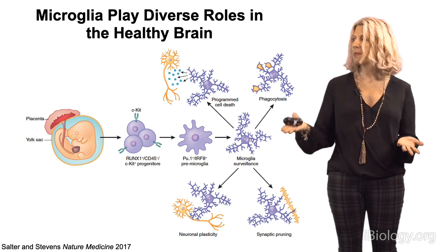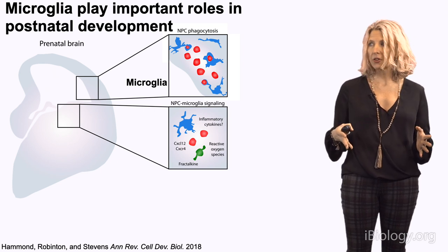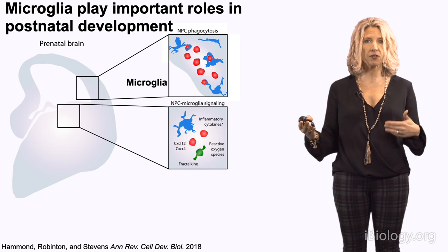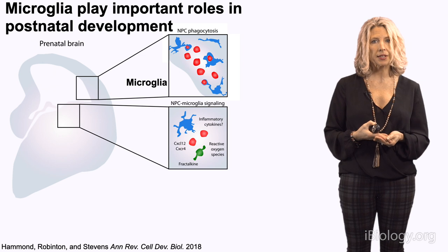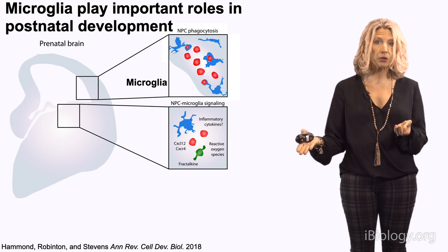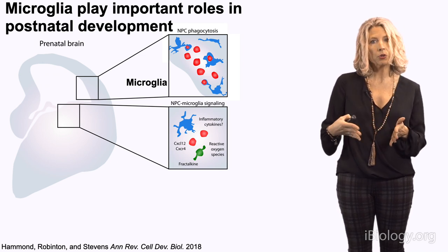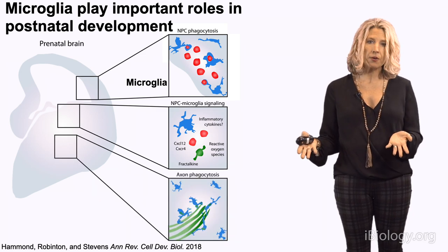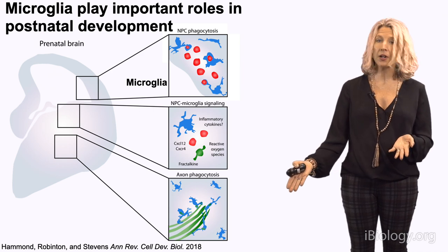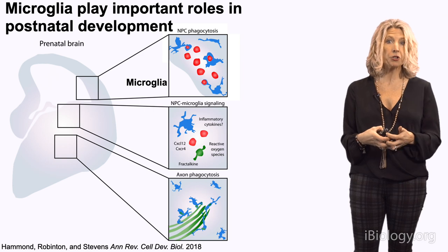Microglia have many different functions we're just beginning to unearth. Even before birth, there's evidence that microglia are critically important in neurogenesis — as resident phagocytes, they help clear and phagocytose newborn neurons, and there's even evidence they could engulf neurons without clear apoptosis. There's also evidence that microglia release chemokines and cytokines important in regulating neurogenesis and neuronal differentiation, and that they dynamically regulate the refinement and pruning of developing axon tracts before birth.